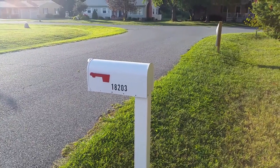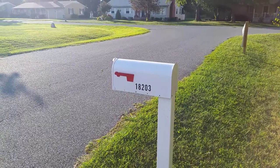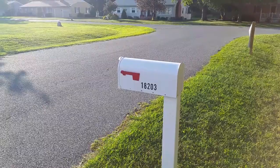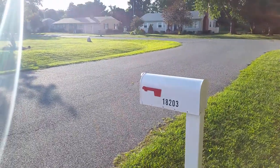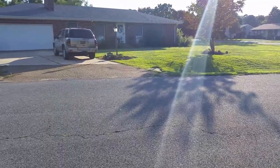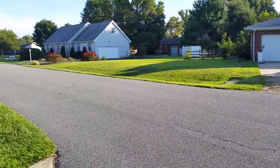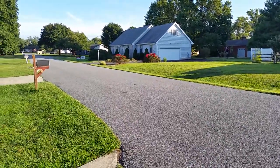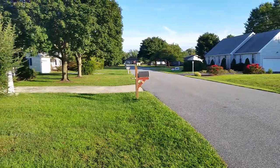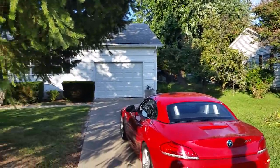Hi, this is John and Tim of JT Home For You. Welcome to 18203 Hawley Lane, located in the Sandy Bray Development, just off Route 1 and Postal Lane, about midway between the southern Delaware beach towns of Rehoboth and Lewes. Please join us on a virtual tour of the property so that you can see firsthand the features and amenities of this special property.